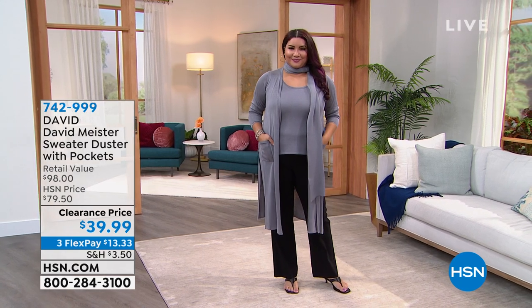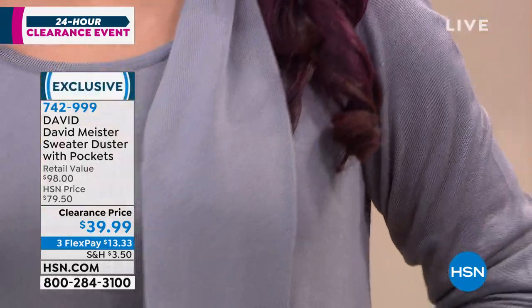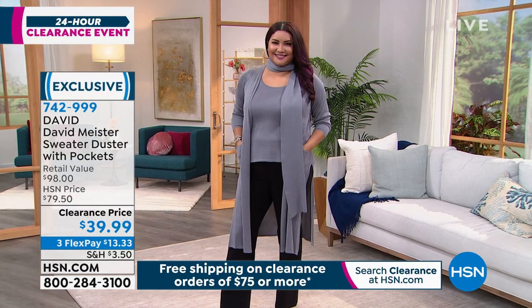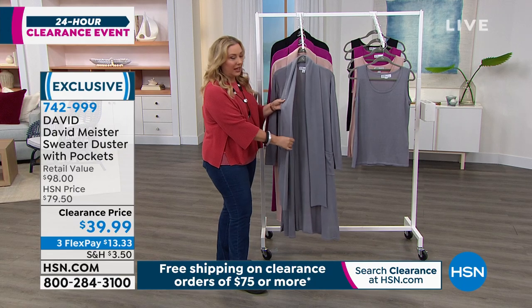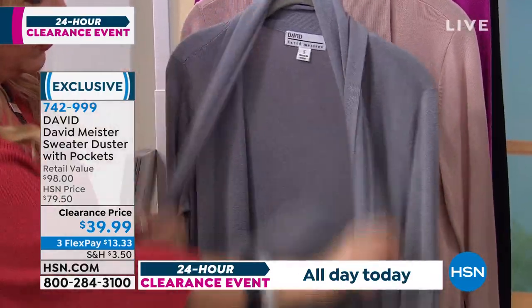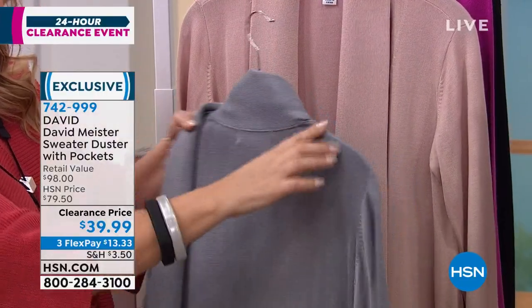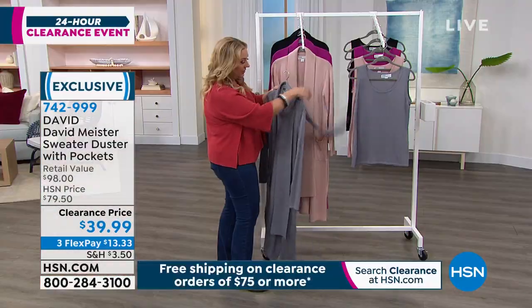This is one of my absolute picks — run, do not walk to the phone to get the sweater duster with the pockets. When you're looking at Annette on the runway, she's wearing the front like a little scarf around the neck — you can do so many different things with it. I had a little video on my Instagram showing me in this and all the different ways you can wear it. You can do a little tie in the front, or throw one over your shoulder like a scarf built in.